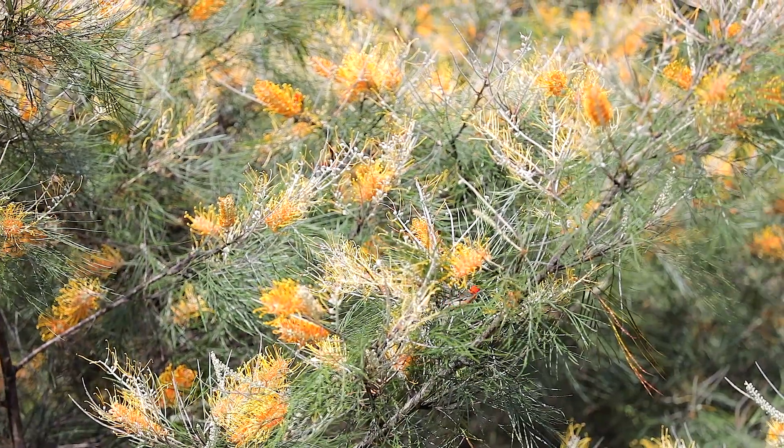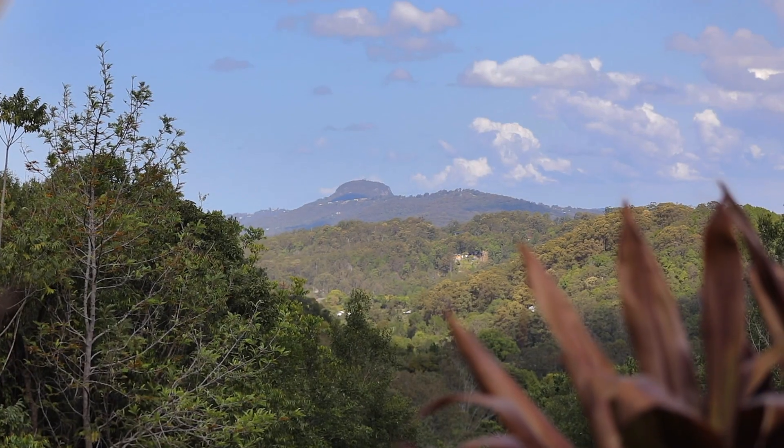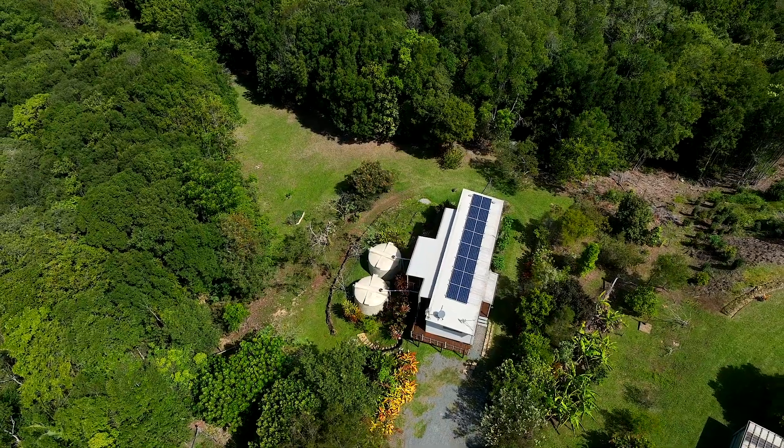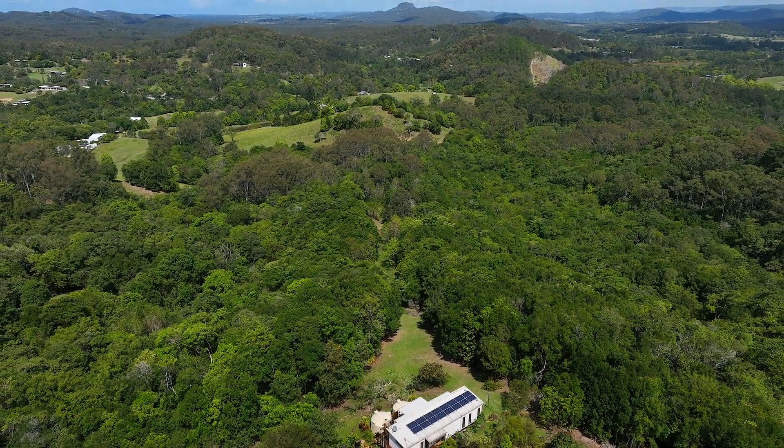Whether you plan to build a larger home or live in this property as is, this location, these views and this gorgeous, vibrant landscape will be sure to capture your imagination. So come and discover one of Umundi's most picturesque yet affordable acreage properties for yourself.